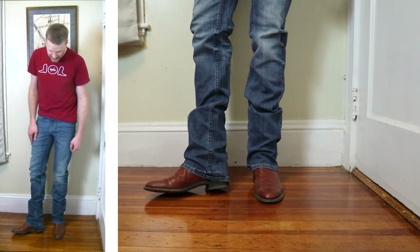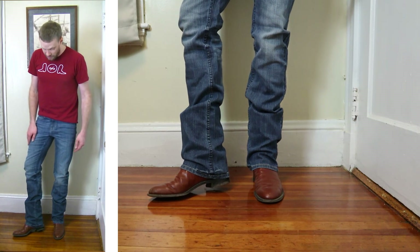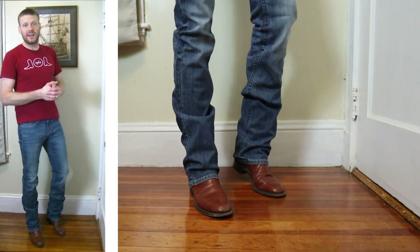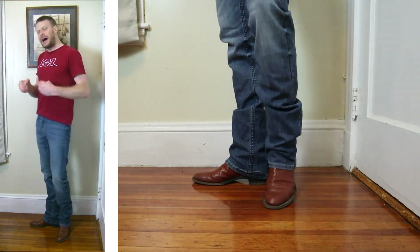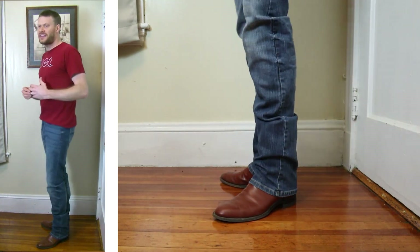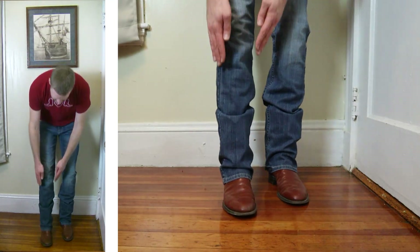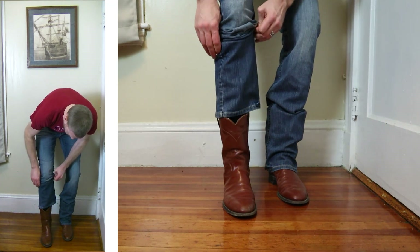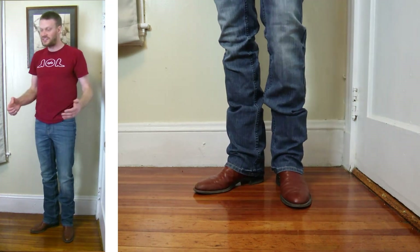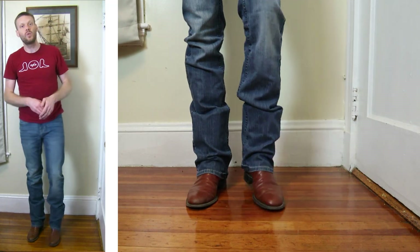Starting out with a roper — this is a Justin 3802 with a roper toe and a roper heel that you can barely see because the jean is almost covering it up entirely. Give it an hour or two walking around and I'm sure I'd be walking on those jeans, which I'm not a fan of. Personally I feel like it decreases the life of a jean. This stack is falling into this shorter roper boot, which is 10 inches tall.